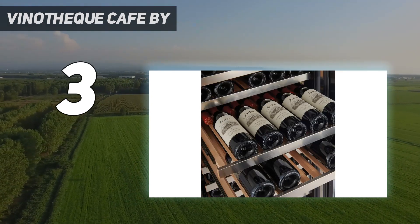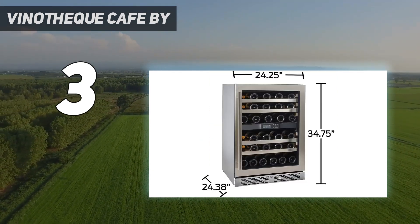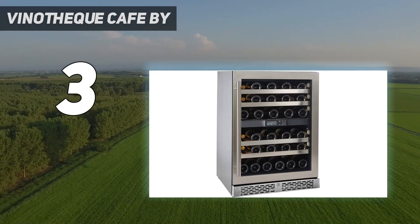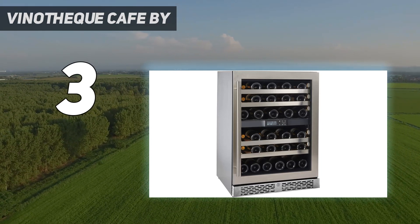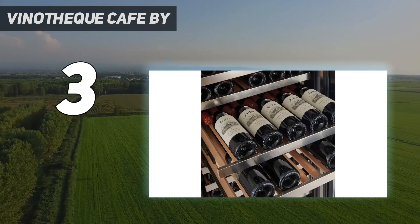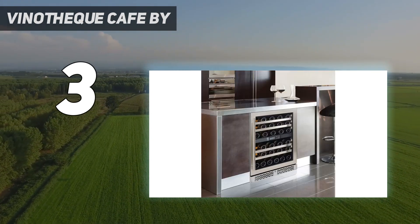It uses a high-performance inverter compressor system to control temperature and can hold up to 46 bottles, protecting them from light, humidity, vibration, and heat. This fridge is also energy-efficient, eliminates odors with a charcoal filter, and offers full-cabinet LED lighting as well as a locking stainless steel door with a UV-protected glass pane.